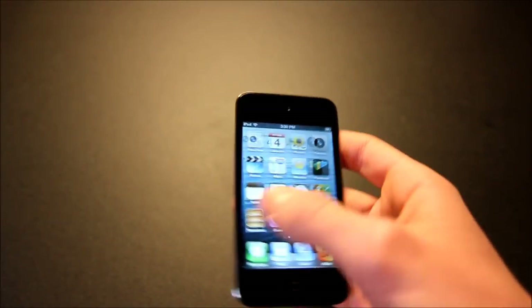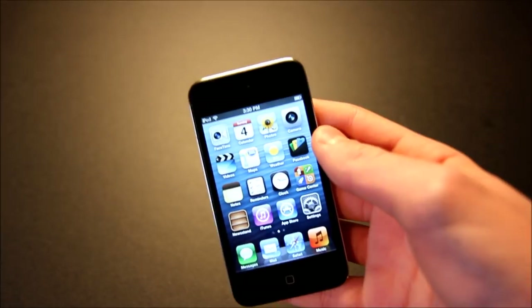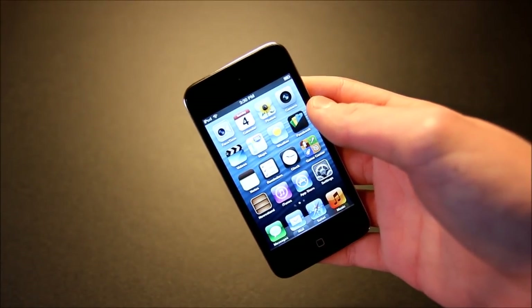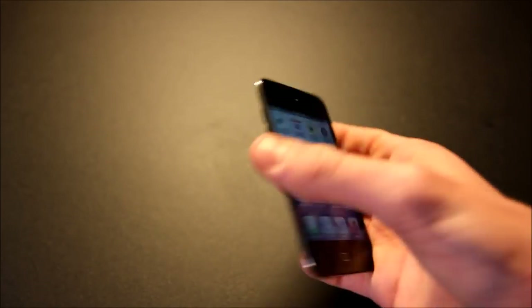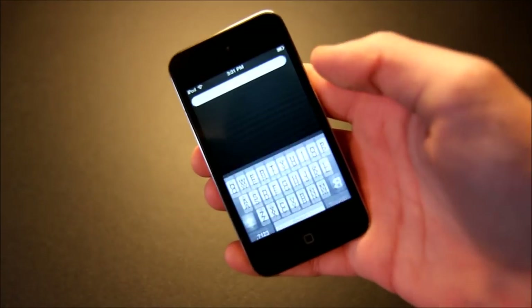This is the iPod Touch 4th generation, released in September of 2010. These were super popular back then in 2010, 2011, and 2012. All the cool kids had these and it was a great device overall.